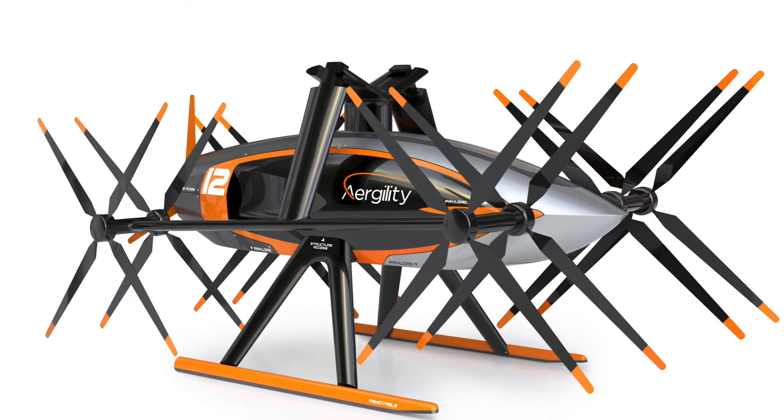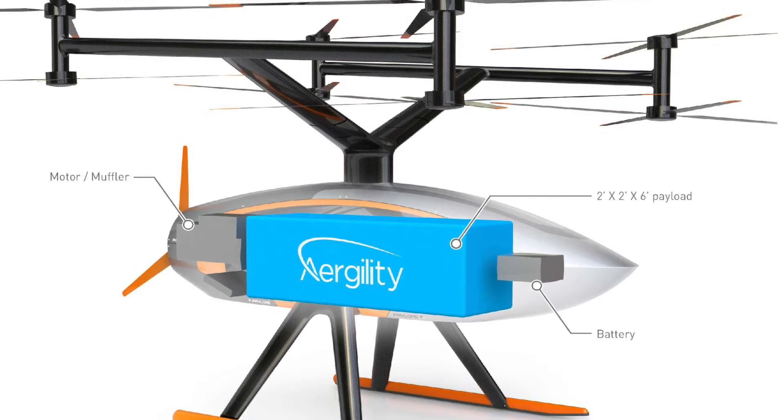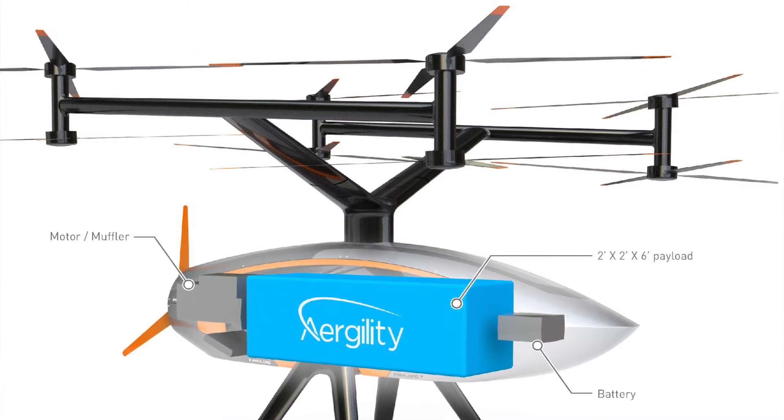We hope to start on the large aircraft this summer — we're already working on the planning for that — and we expect it to be built in probably a little over a year.